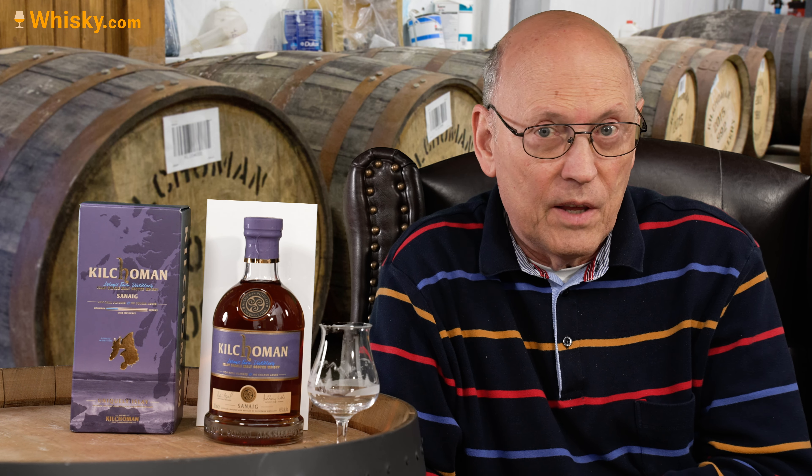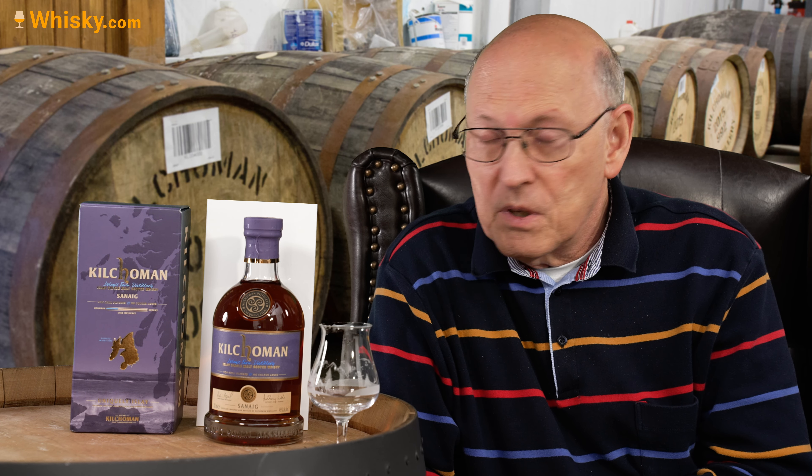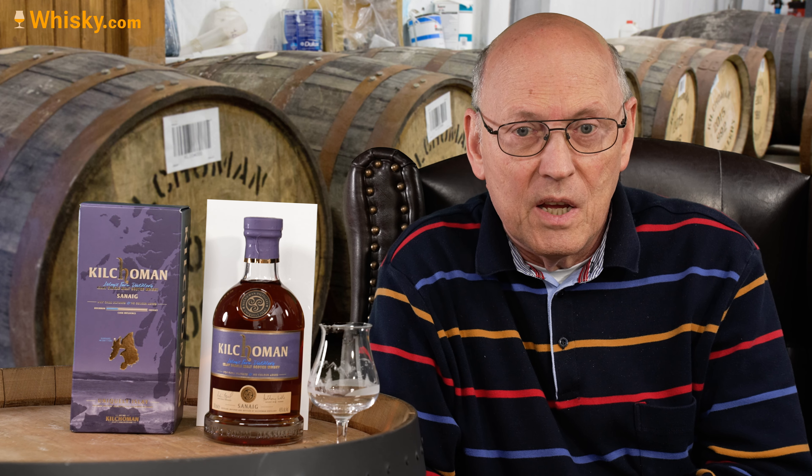Have a look at this wonderful dark colour, which comes from an uncoloured whisky. So there is definitely a decent amount of sherry cask whisky in this.